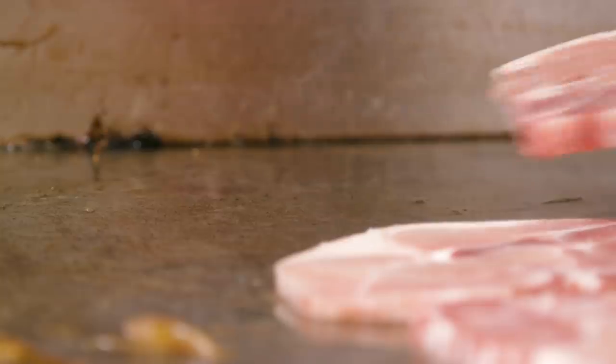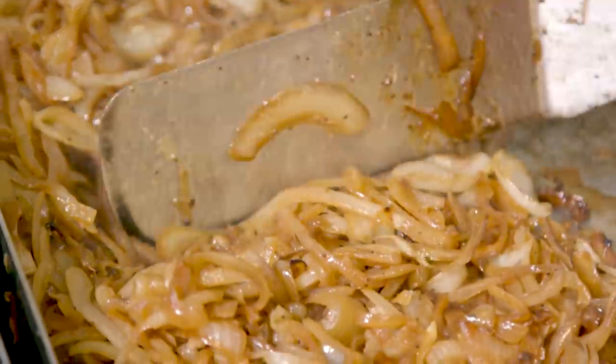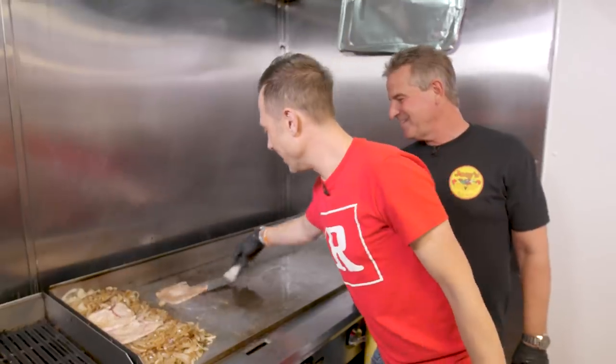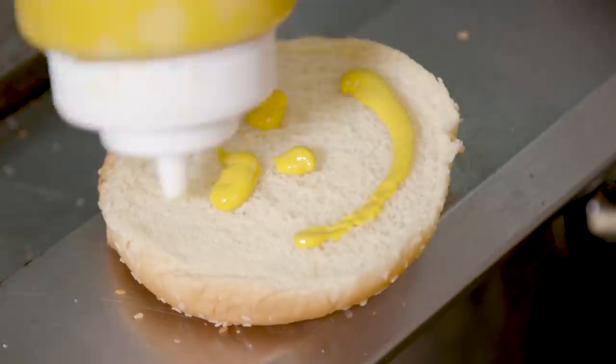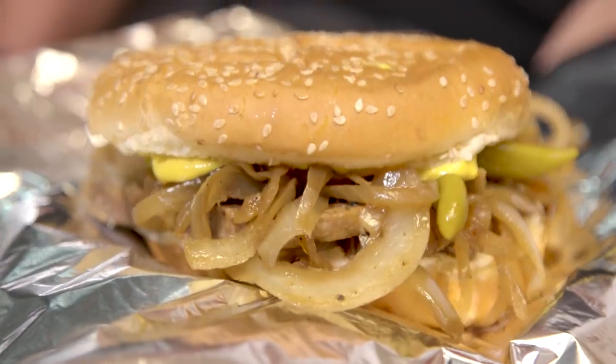Squirt a little oil in there — that's my signature, I call it the whale. Line them up real nice. You want to put them right inside. Sprinkle some onions on top. There you go. Oh yeah. A little smiley face on there. A couple of sport peppers. Oh my gosh. That's a sandwich.